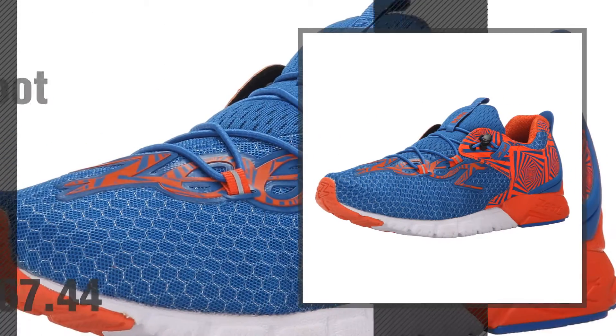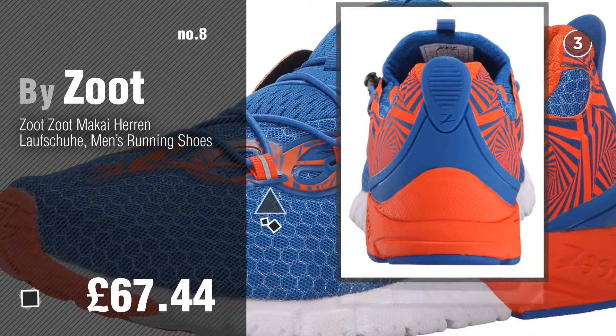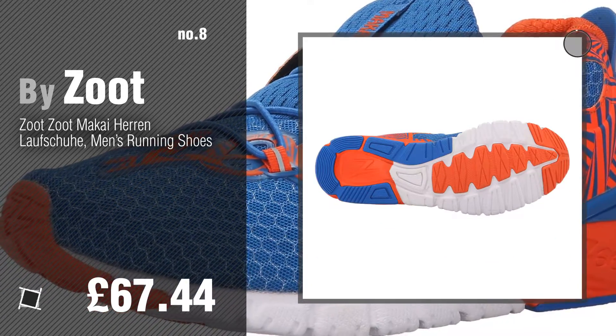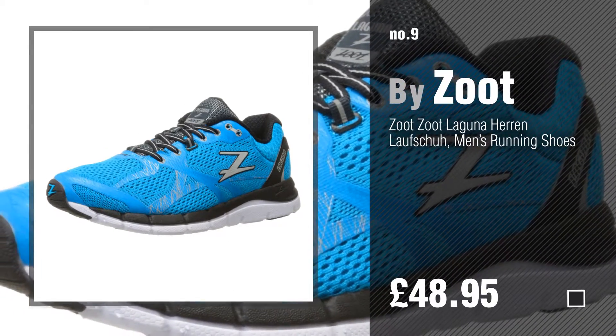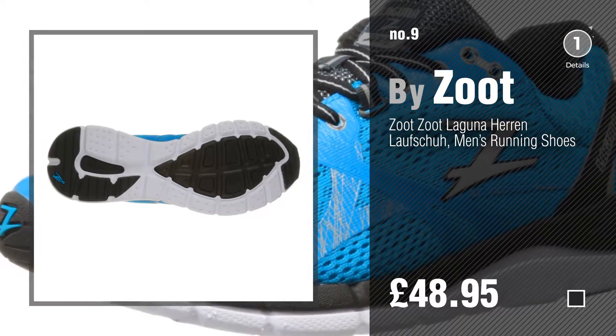Number 8. Number 9 — discover more Zoot Men's fashion ideas and items to explore. Click the circle in the corner.